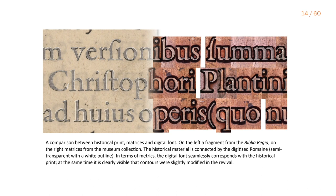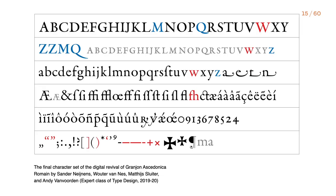On the left side is a fragment from Biblia Regia, on the right the matrices from Plantin Marietta's museum collection. The historical material is connected by the digitized Romain, semi-transparent with a wide outline. In terms of metrics, the digital font seamlessly corresponds with the historical print. This is the final character set of the digital revival of Granje Nascedonica Romain by Sander, Walter, Mattheas, and Andy.